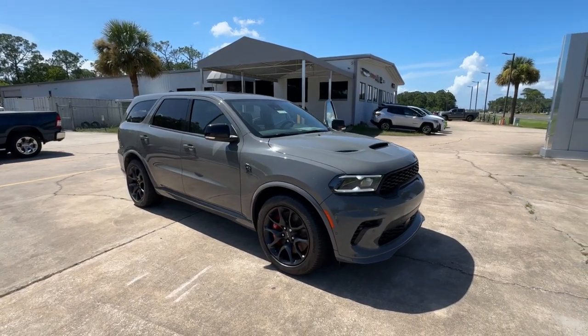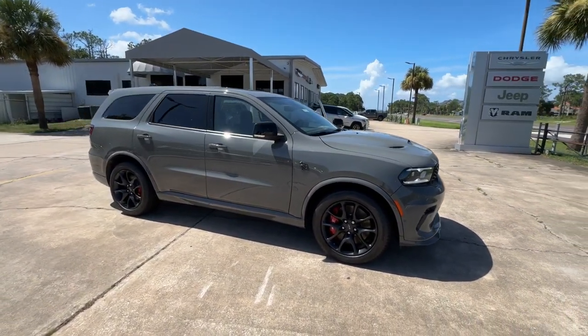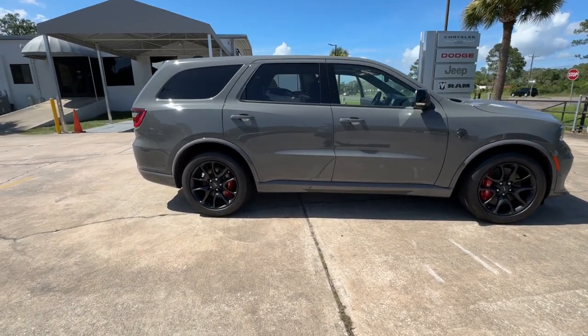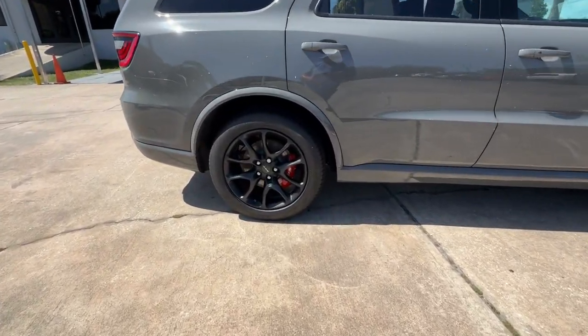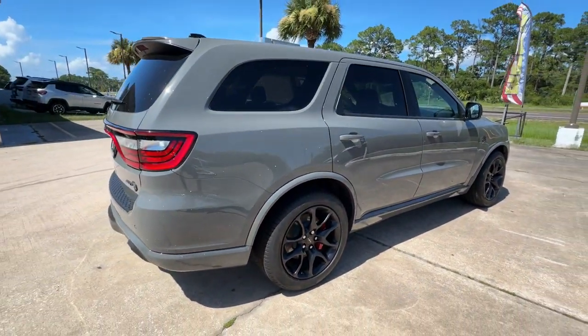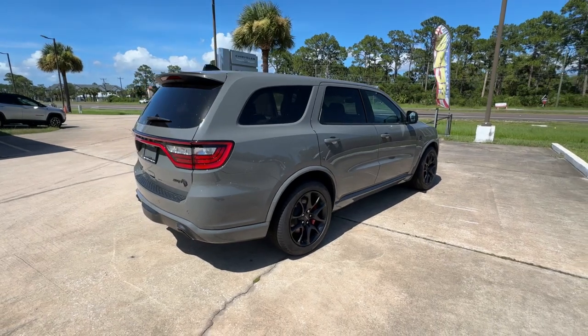Take a moment to check out the 2024 Dodge Durango. The Durango makes even the most demanding tasks look and feel easy. Its bold power, uncompromising capability, and technology that prioritizes passenger safety and comfort make it the go-to SUV.